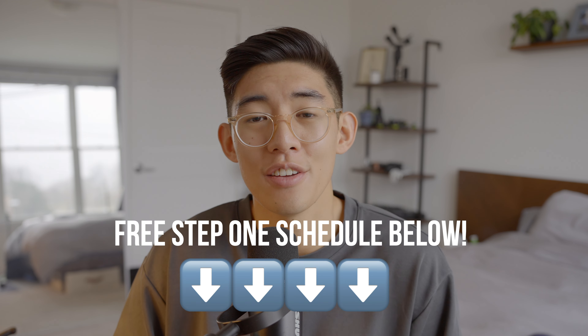Those are the bare minimum resources that you'll need to pass Step 1. I will be leaving a link to a free study schedule made by my tutoring company, Elite Medical Prep, down below in the description — if you're interested, please check it out. I want to wish everyone who's about to enter their dedicated study period or taking Step 1 in the future the best of luck. Thank you all for joining me in this video today, and I'll hopefully see you all in the next video. Peace.